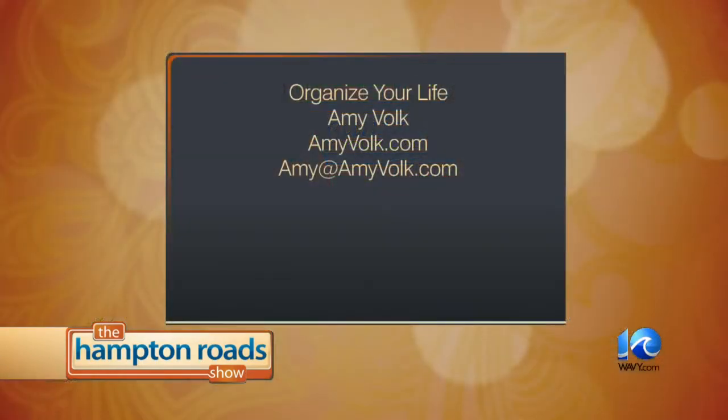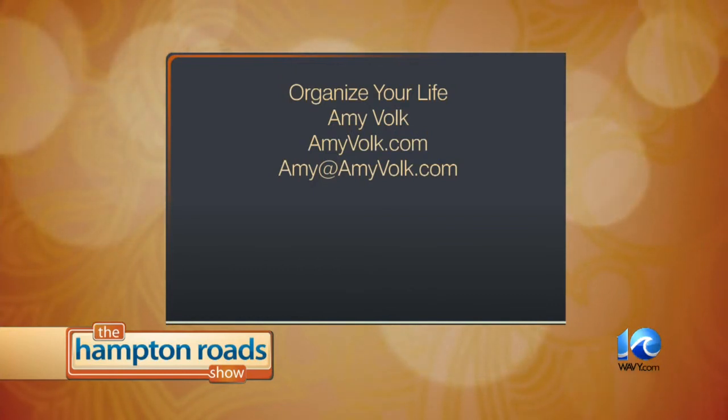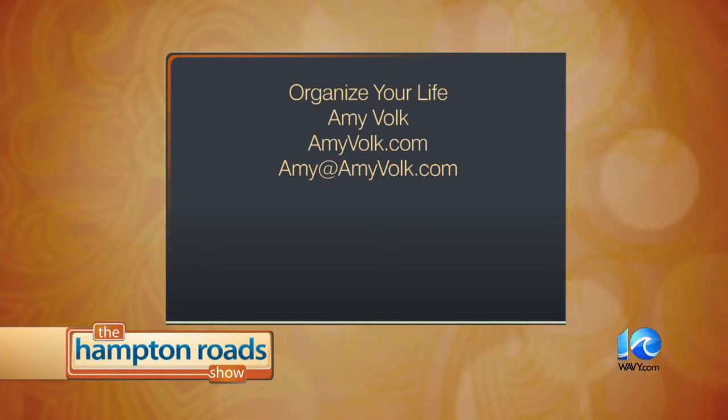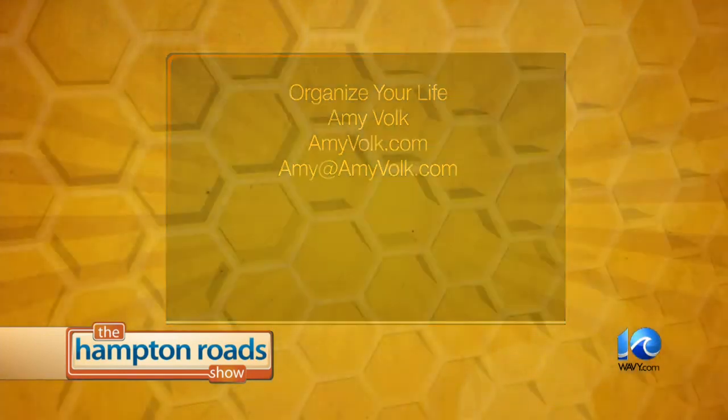Great advice as always. Thank you so much. All of these things can be found online — you don't have to spend a lot of money on any of these containers, which we love to hear. Thank you, Amy. You can get in touch with Amy Volk and organize your life. Find her at amyvolk.com or send her an email, amy@amyvolk.com. And of course, we will also link you at thehamptonroadshow.com. Thank you, Amy.